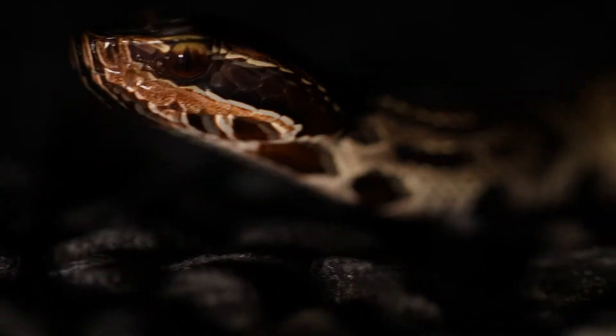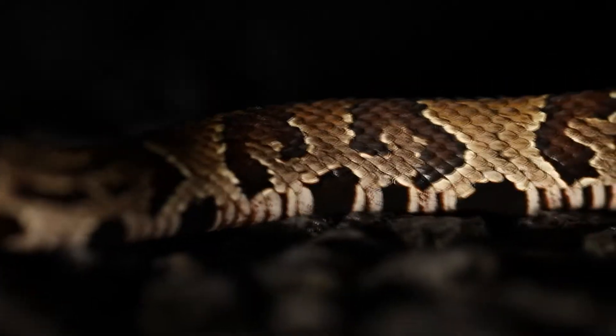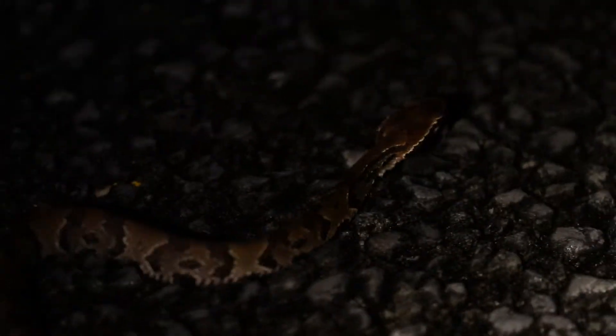All right guys, so here you can see a baby cottonmouth. What's different with these guys is the pattern is just so much clearer. You can see it's pretty nice on them — though I'm getting bit to pieces here guys, so I'm gonna stop now.